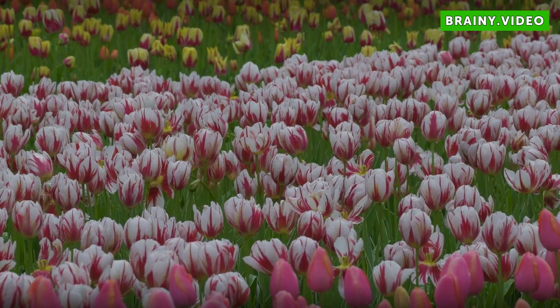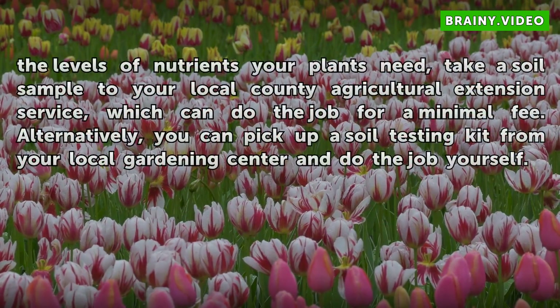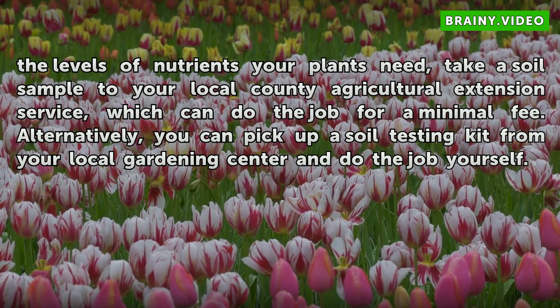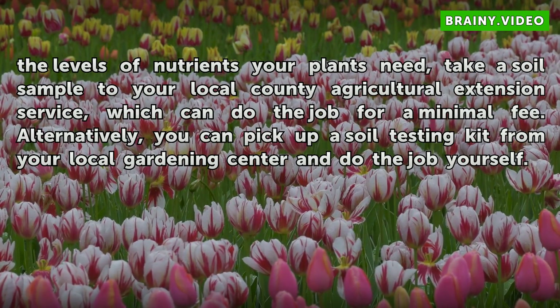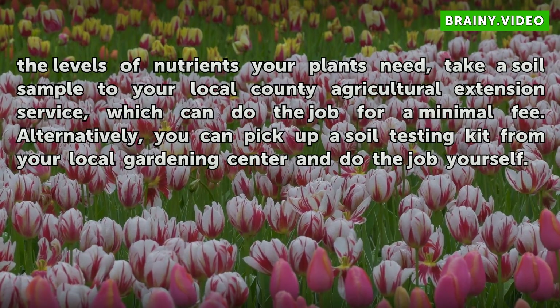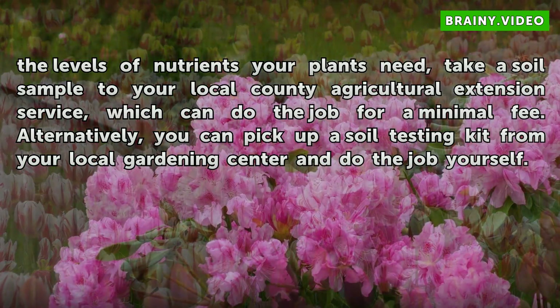If you need help figuring out the levels of nutrients your plants need, take a soil sample to your local county agricultural extension service, which can do the job for a minimal fee. Alternatively, you can pick up a soil testing kit from your local gardening center and do the job yourself.